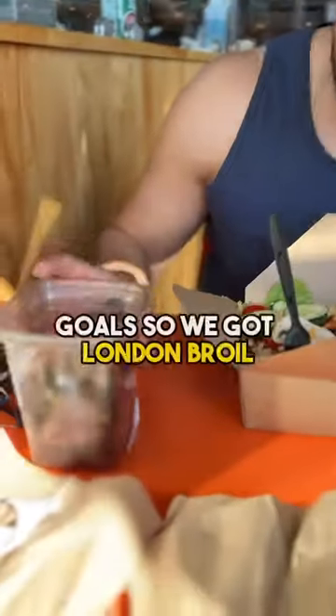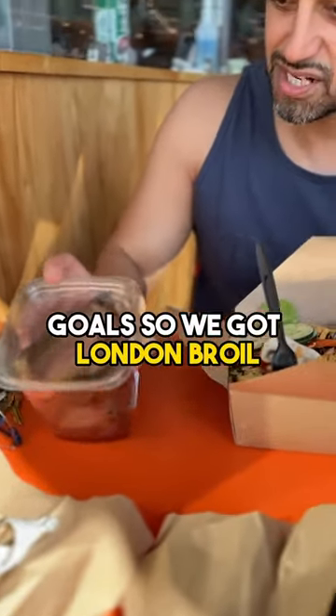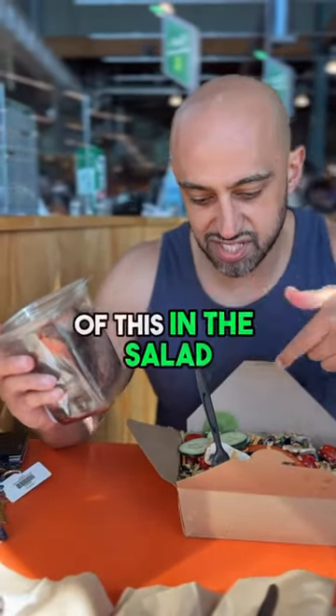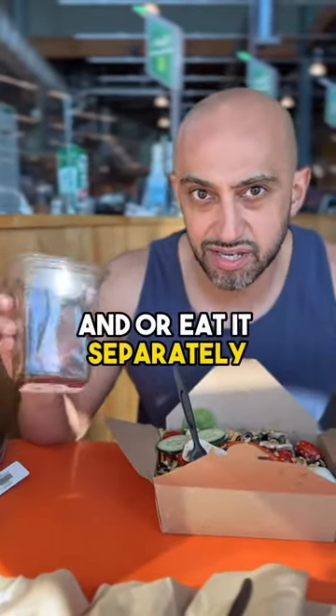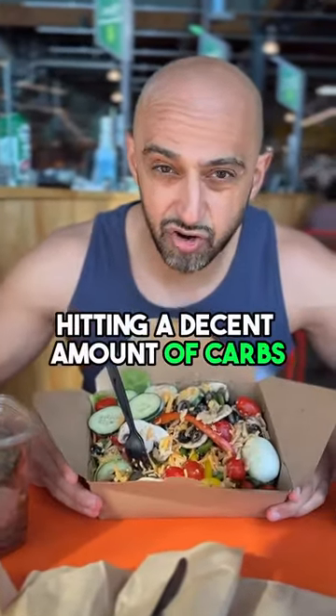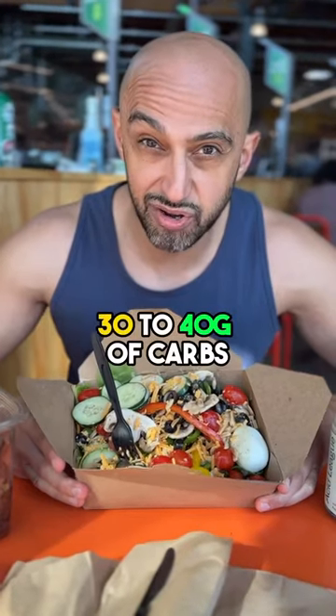So there's the majority of my carbs — that's really going to fill me up. I still want to make sure that I hit my protein goals, so I got six ounces of London broil. I'm probably going to put some of this in the salad and or eat it separately. So here I'm hitting a lot of protein and a decent amount of carbs.